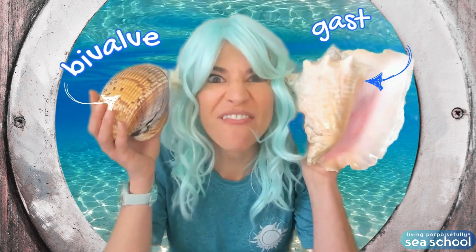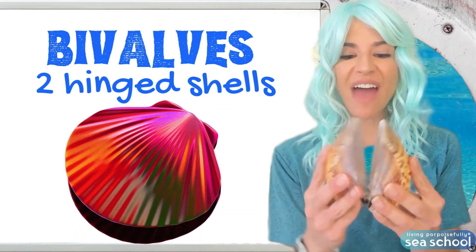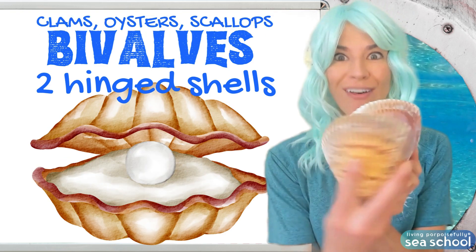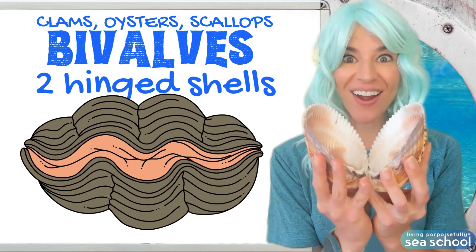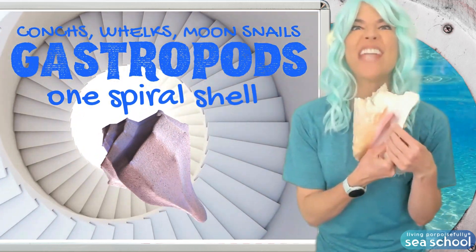Shell face off! The soft body of a bivalve sits between two shells, and they can snap them together. Gastropods build a spiral staircase.